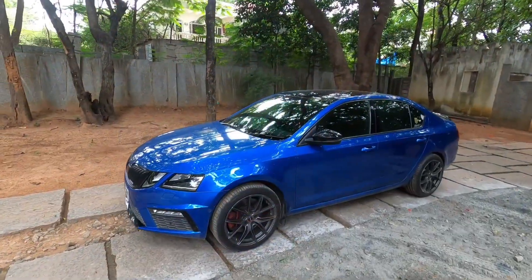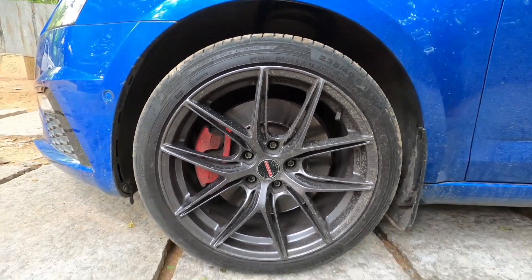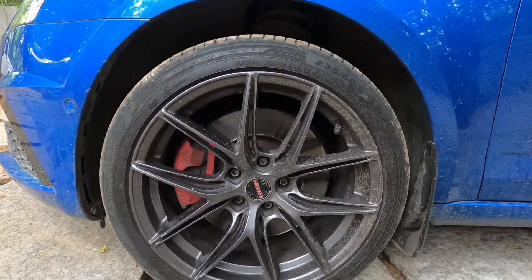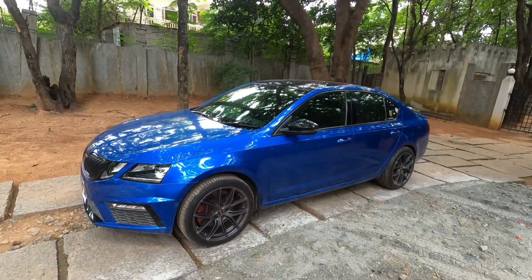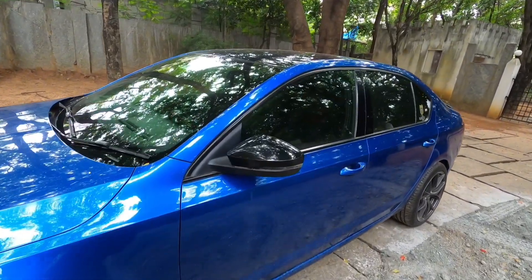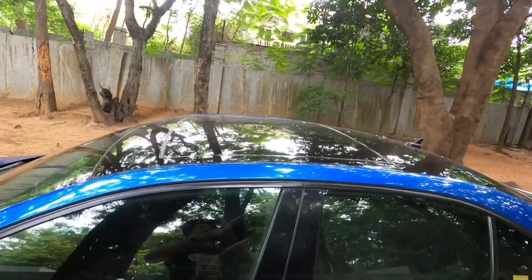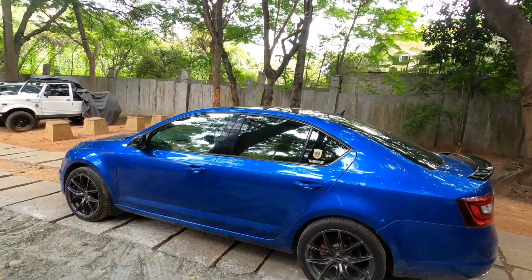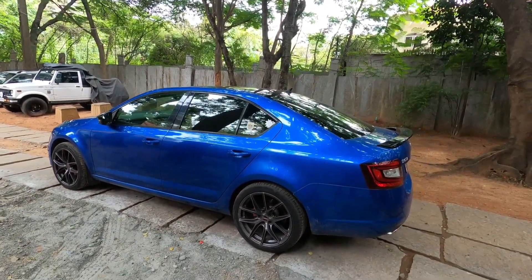Checking the side profile, we have these beautiful Lenzo wheels — 18-inch alloys with a tyre profile of 235/40R18. The owner has upgraded to these wheels, which look absolutely brilliant on this car. You have mirrors with integrated indicators, a blackened roof with a sunroof, and the signature Skoda character lines running along the sides.